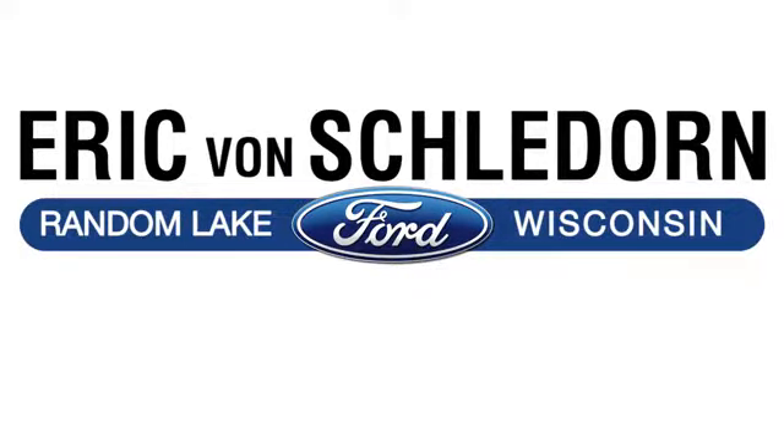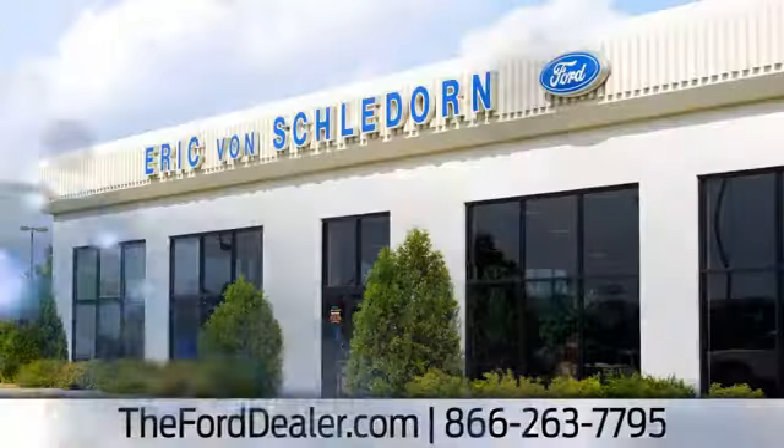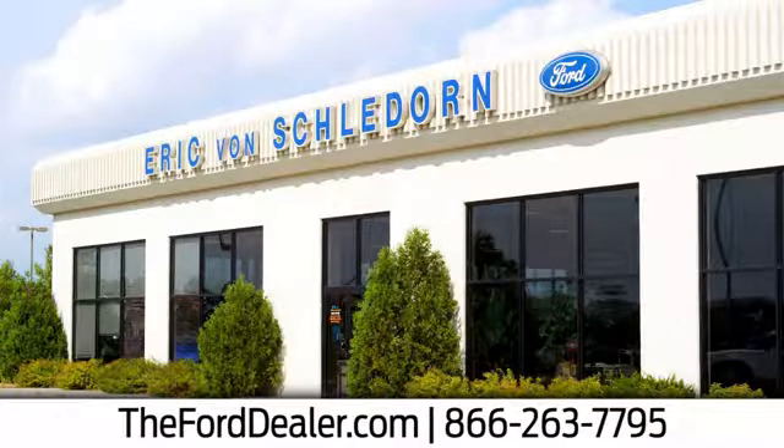Welcome to Eric Von Schledorn Ford, Sheboygan County's largest Ford dealer. We're conveniently located at W4873 County Road RR in Random Lake, Wisconsin.